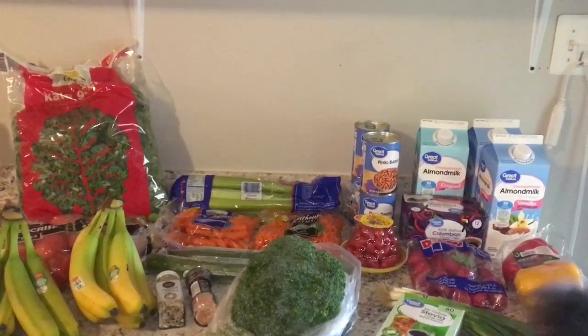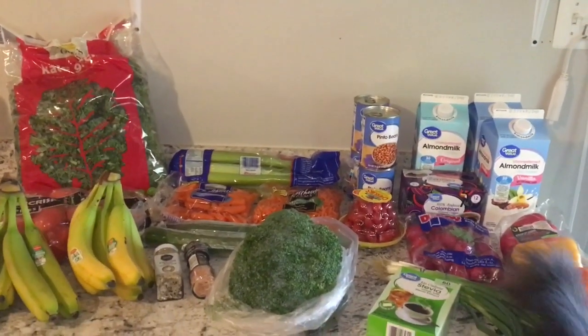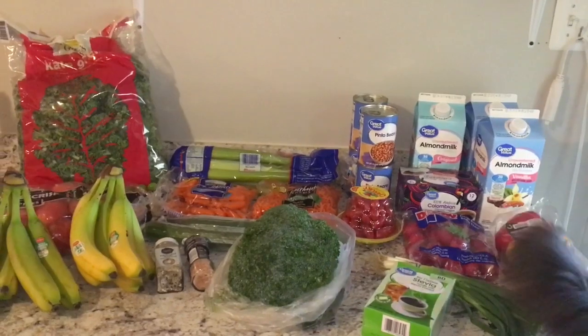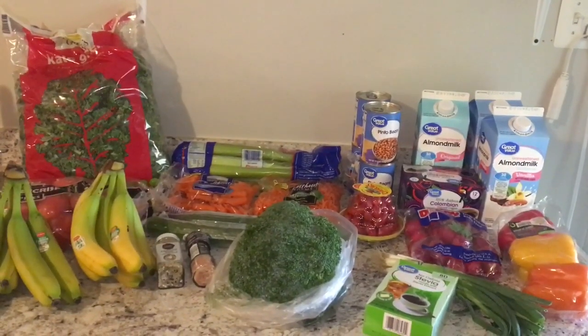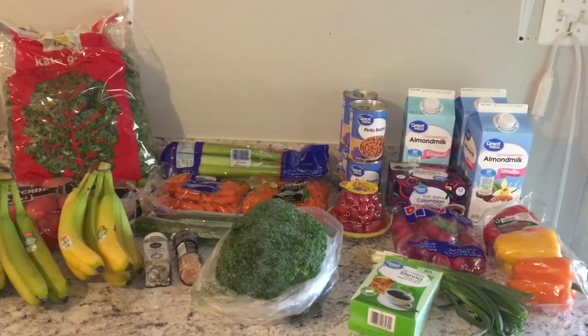But at the end of the video, stay tuned and I'll insert a clip of my meal plan for the week and the Walmart grocery app so you guys can get an idea of the prices in my area.